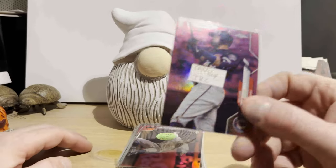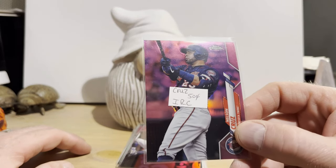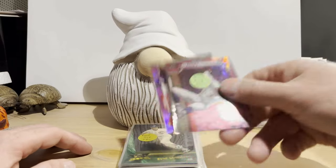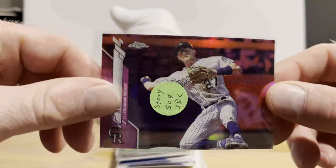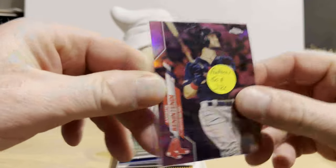Sometimes the mouth doesn't cooperate with the brain. We have a 2020 Topps Chrome Pink Refractor — that's Nelson Cruz for $0.50. We've got another one for Trevor Story, that's $0.50. And Andrew Benintendi for $0.50.